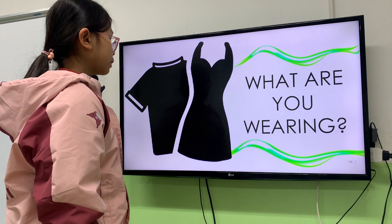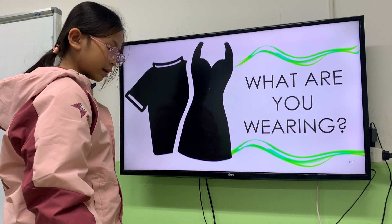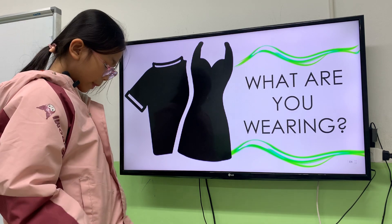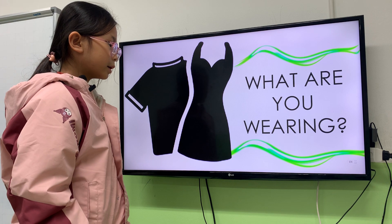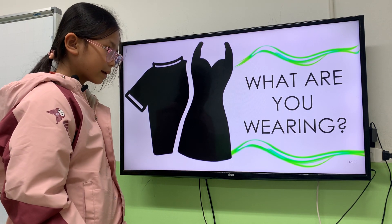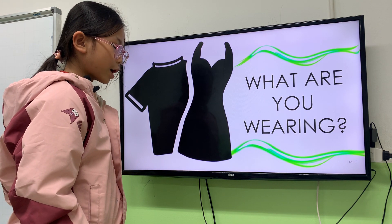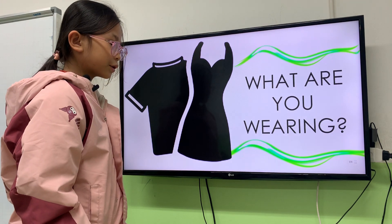Now, Hana, can you tell me what are you wearing today? Give me the pointer. Now, tell me what are you wearing today? I am wearing a jacket. A pink jacket. And black trousers.